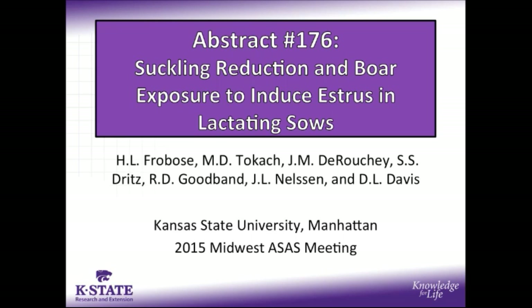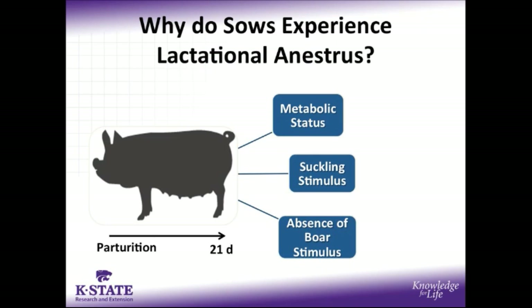Before getting into the details of the study at hand, I'd like to go over a little bit of background on why sows typically experience a period of anestrus during lactation. There are several factors in play, but they include the metabolic status of the sow, as she's typically in a negative energy balance during lactation, and the presence of a suckling litter at her side, which causes a negative feedback mechanism to reduce the development of ovarian follicles during lactation.